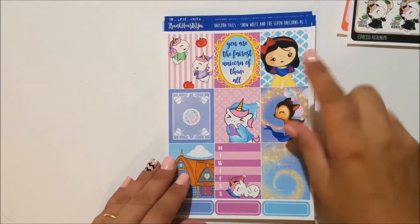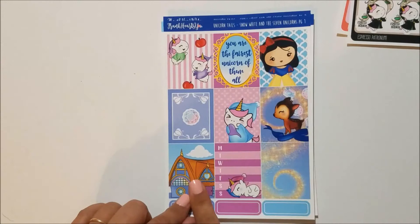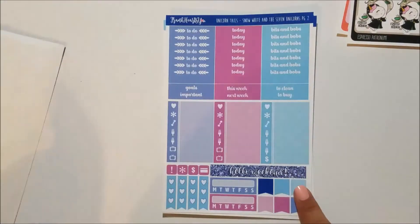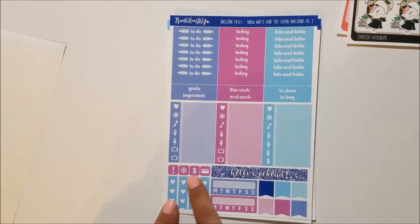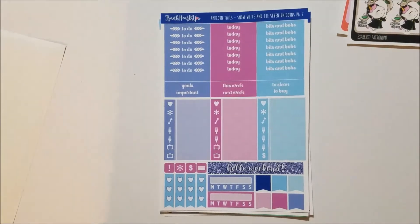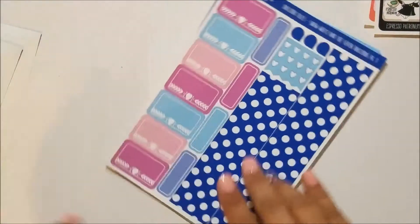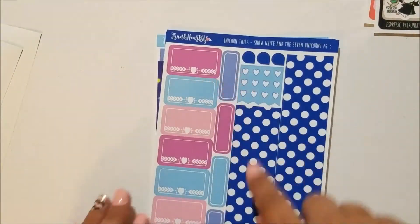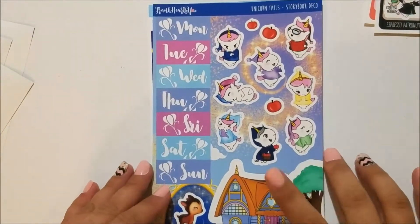It says 'You are the first unicorn of them all' and it is Snow White themed. You've got seven full boxes, a weekly sidebar, some stackable washi, and three-quarter boxes. Then you've got your headers — to do, today, bits and bobs, some sidebar headers, little things, a weekend banner, some icons, checklist, habit trackers, and flags. Then you've got your bottom washi, more three heart check flags, teardrops, quarter boxes, and half boxes.